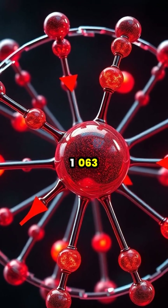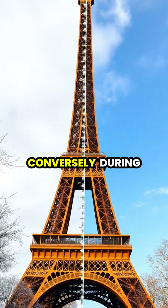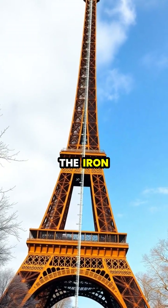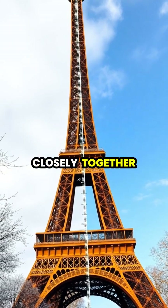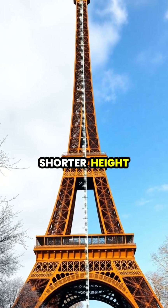The most noticeable growth occurs at the very top of the 1,063-foot tower. Conversely, during Paris's cold winter months, the iron contracts as molecules slow down and pack more closely together, causing the tower to shrink back to its shorter height.